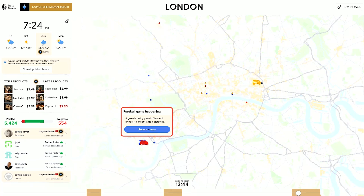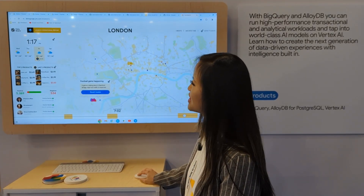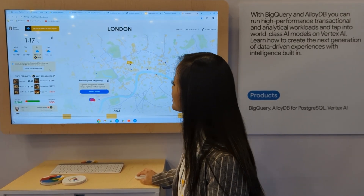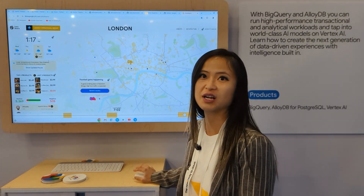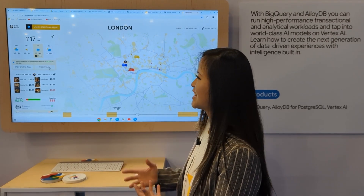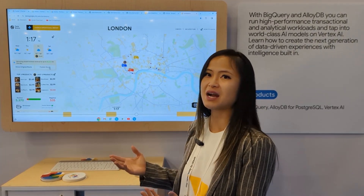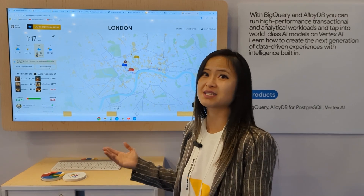There are also a lot of different insights on the left. For example, in this weather widget, there's a GenAI insight. I'm going to click this — it's showing me that it's going to be lower temperature, and it's probably a better idea to reroute to a covered area. What Gemini is doing is using the data as context to help the LLM model provide the recommendation. If it's raining, it's better to reroute to the covered area. If it's sunny, it's better to deploy the truck in open areas like parks.